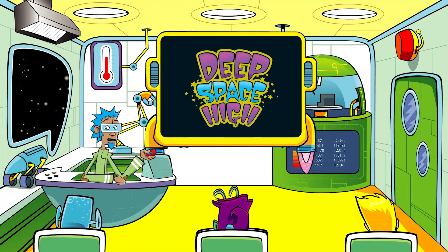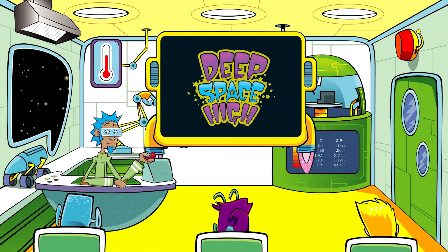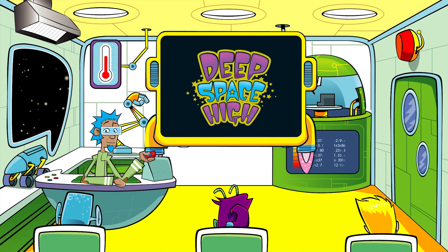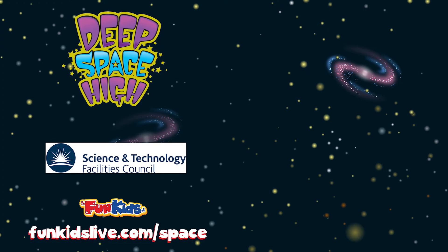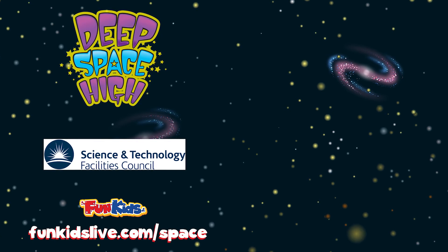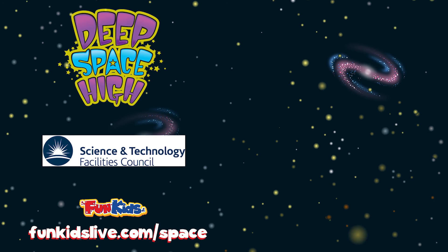Luckily, really big events are rare, and next lesson we'll look at how scientists predict space weather. And I predict... that it's the end of the lesson. Class dismissed. Deep Space High Intergalactic Weather Watch — with support from the Science and Technology Facilities Council. Find out more at funkidslive.com/space.